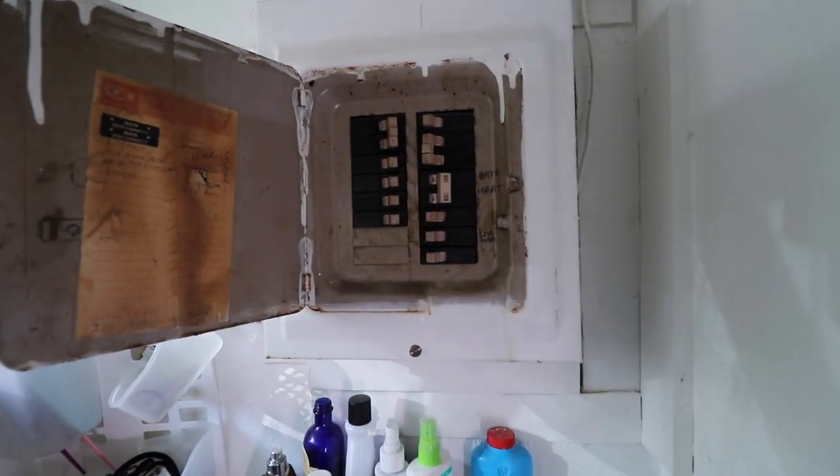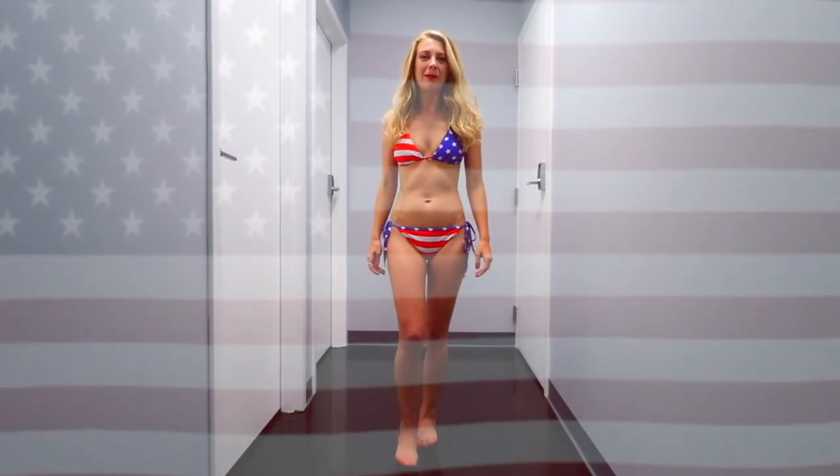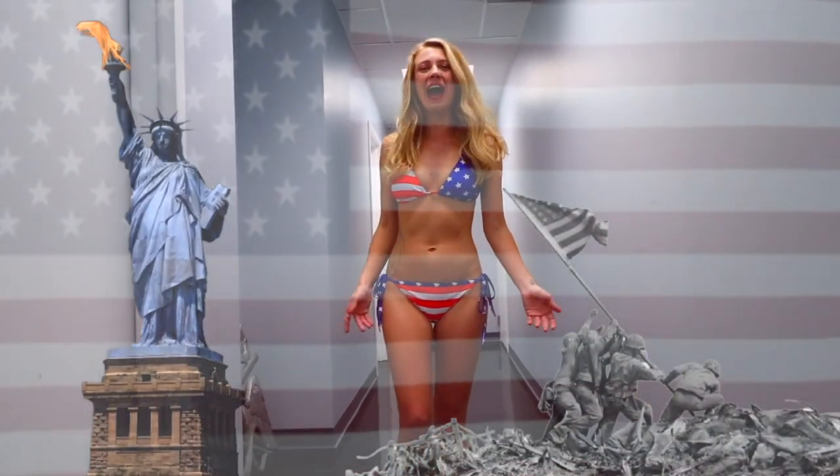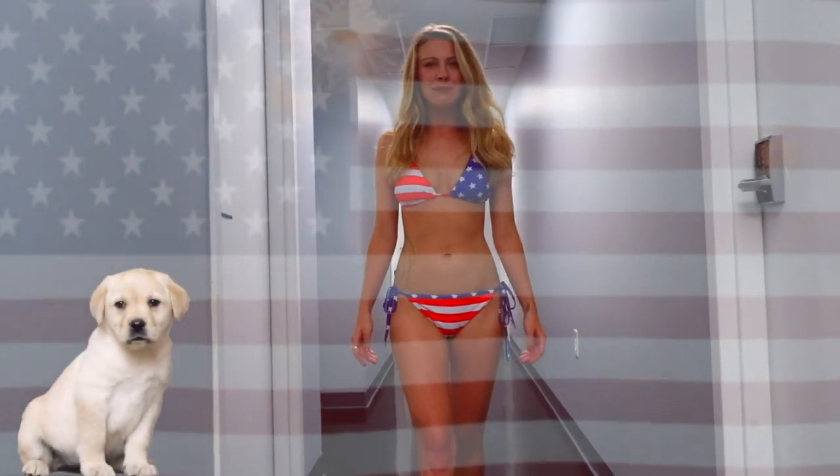You might be wondering why I'm walking around in a bikini — because this is America, that's why. Land of the free, home of the brave, the land of opportunity — like the opportunity to click the link below and sell your property on HoltonWise TV.